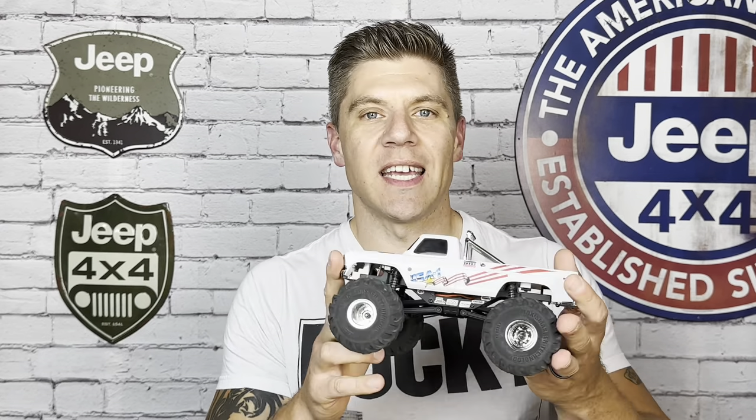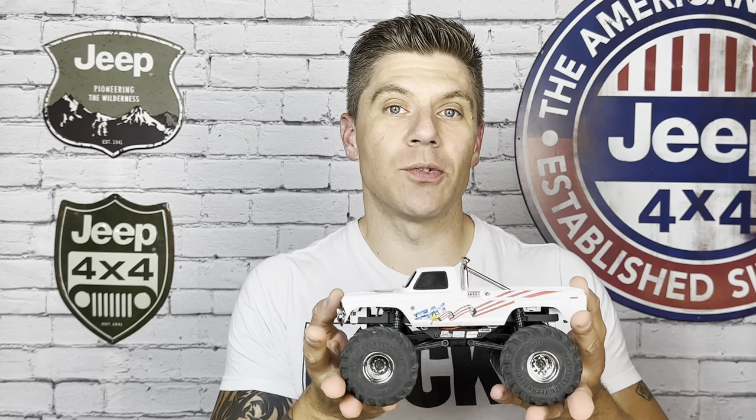I'm here from Cape Crawlers, and this is the exclusive first look at the FCX24 Max Smasher.